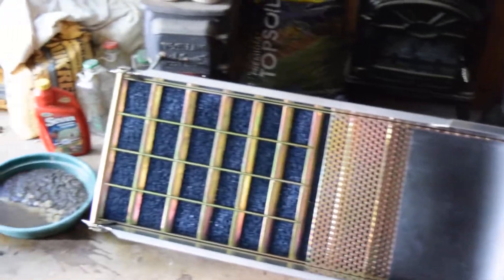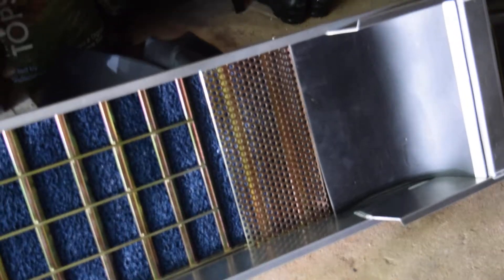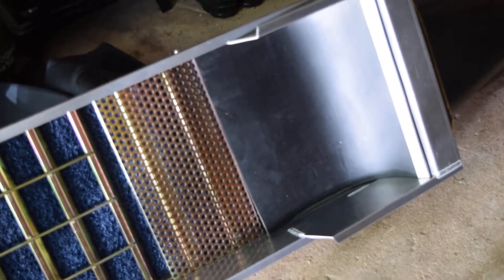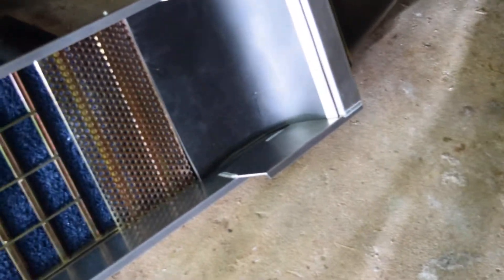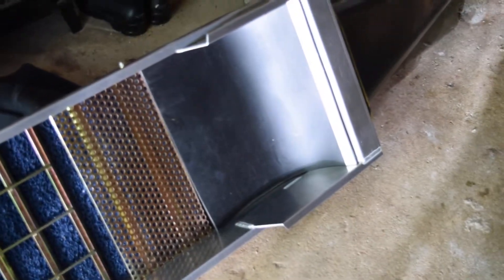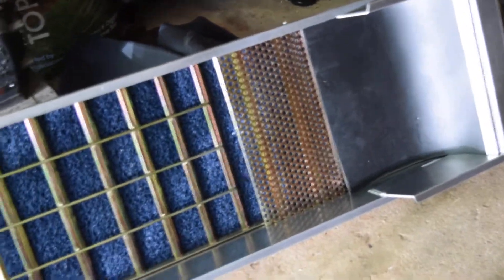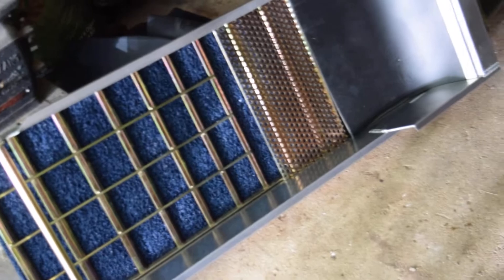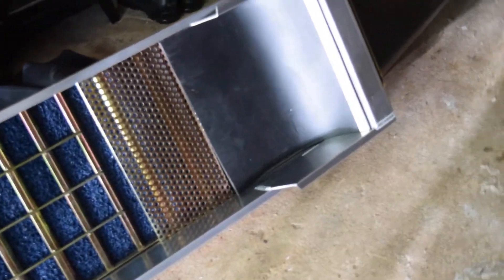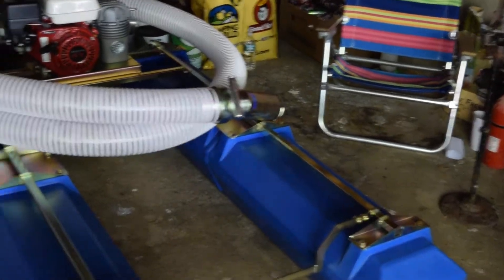The sluice box is a lot different from what we're used to. It's got the miner's moss all the way down through. Even the classifier itself is a little bit different — it's got like a wave to it, so I wonder how that affects the turbidity of the water going through the sluice. I'm sure there's some science and technology behind it, so I'm not going to question flat versus wavy. We'll see how it does when we clean up for the first time, which is going to be next weekend, so I'll take a video about that.